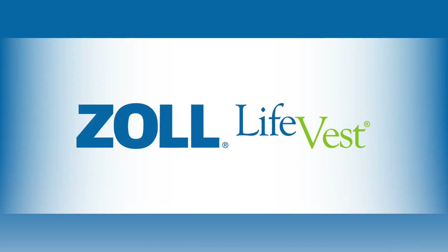This video is intended for patients who have been prescribed the LifeVest, as well as their families and caregivers. It will provide an overview of the LifeVest wearable cardioverter defibrillator and includes information about assembling, wearing, and caring for the LifeVest.